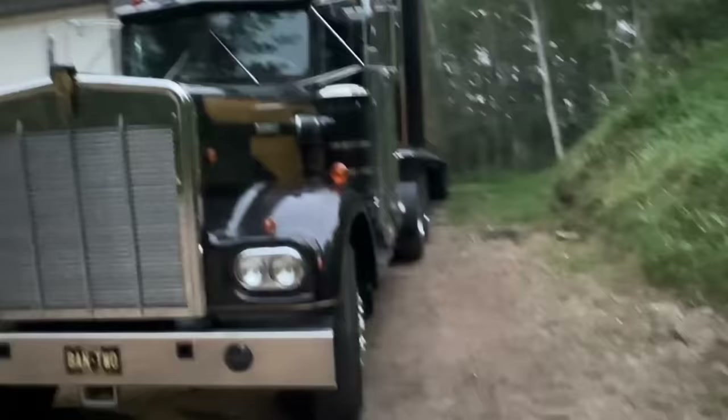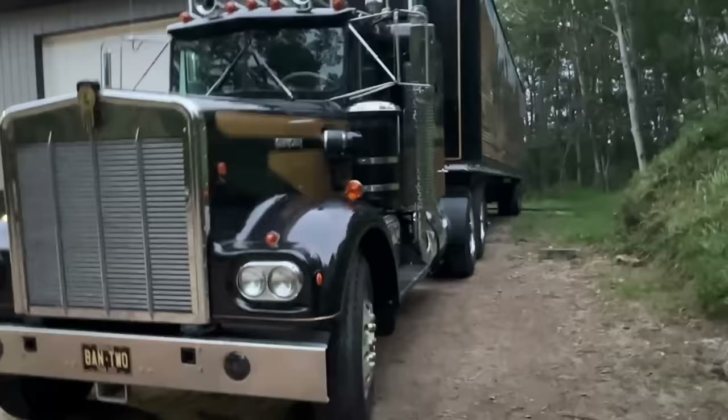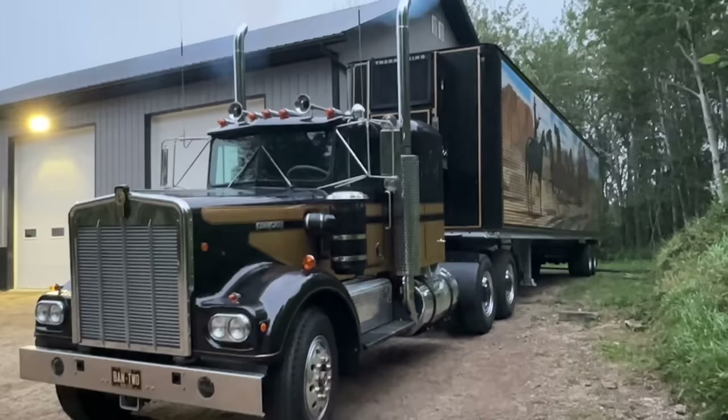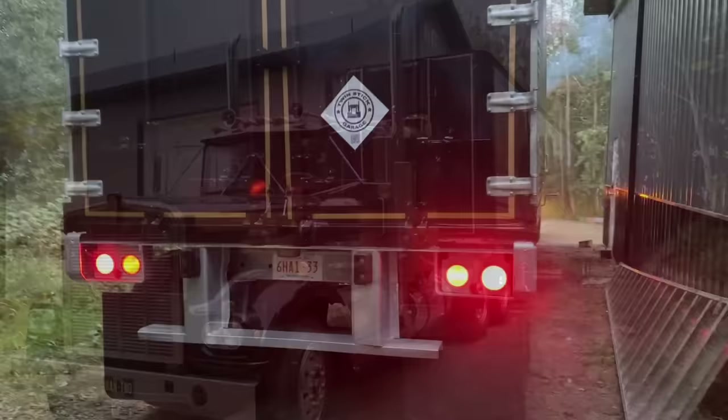I got invited to this show at the local Kenworth dealership. This being 2023, it's the 100th anniversary of Kenworth. When they found out I was building the Smokey and the Bandit replica, they said you've got to bring that thing down — it'll be such a nice addition to the show. I'm really excited to see how it goes today.